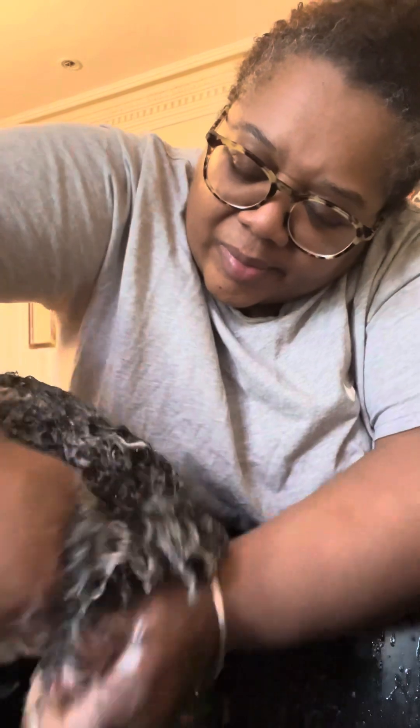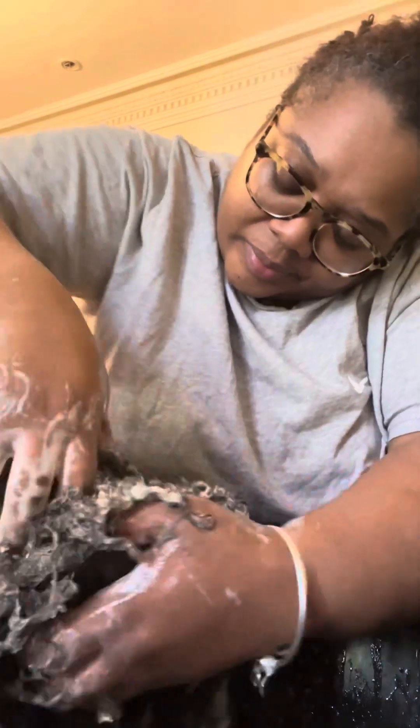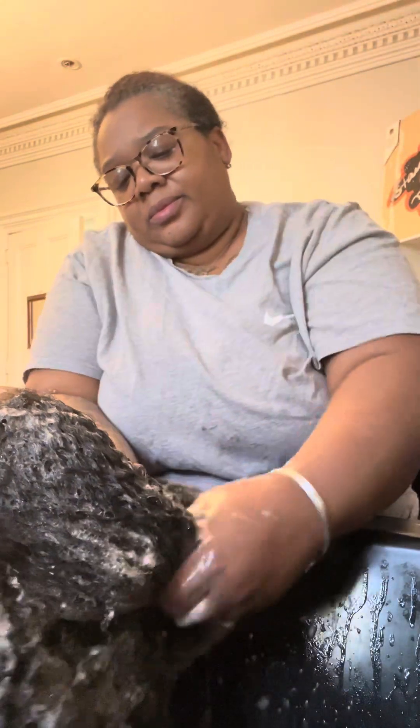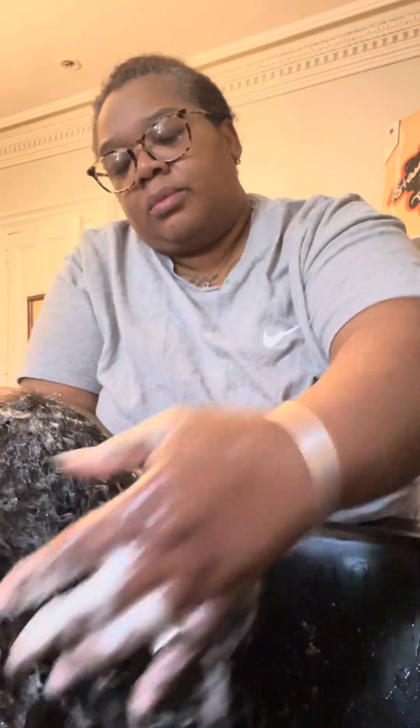People are just too harsh on their hair. The scalp is what needs the scrubbing. We are all clean and she's going to get some twists with hair added and she is good to go.